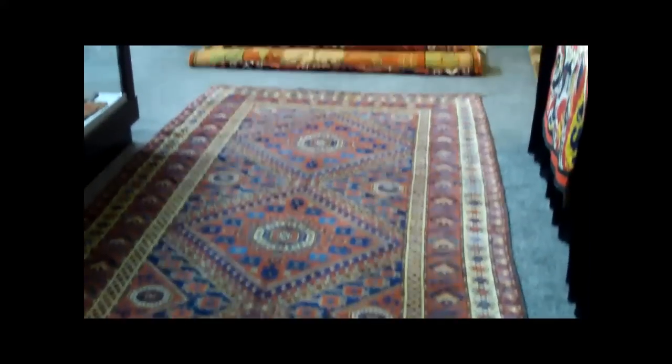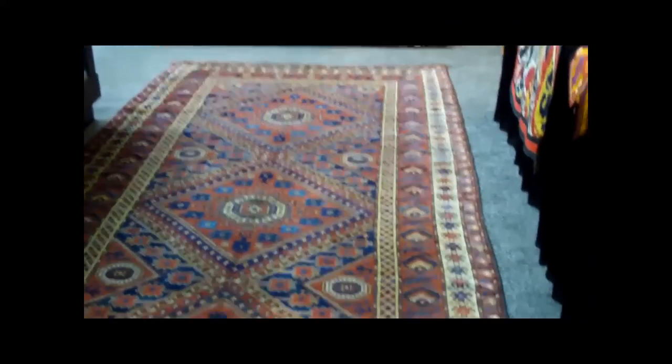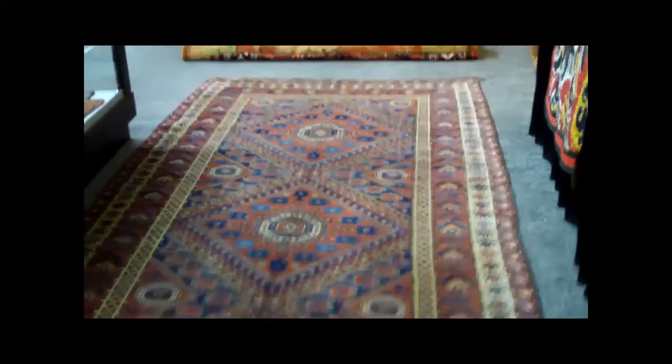We have another good Turkmen example right here — a beautiful Bashir carpet. This is the type of rug I've not seen in about 20 years with this design. I had one back in the 70s and sent it up to Skinner in Boston and they put it on the cover of their catalog.